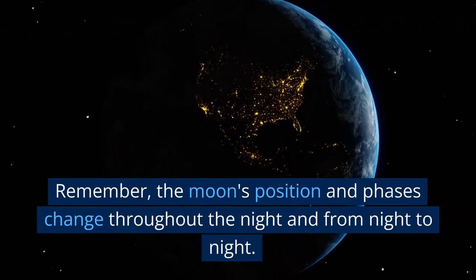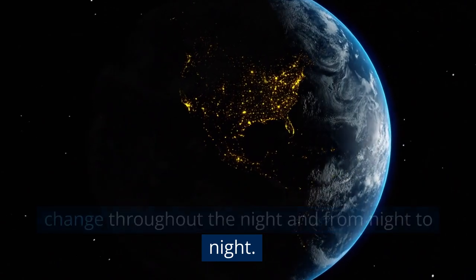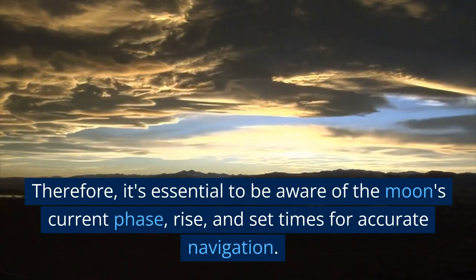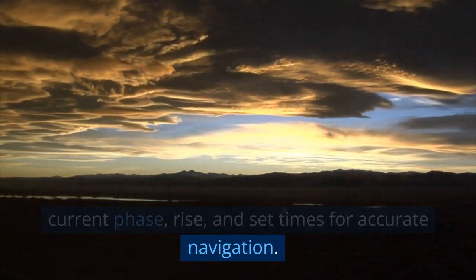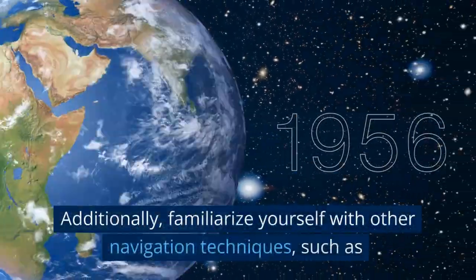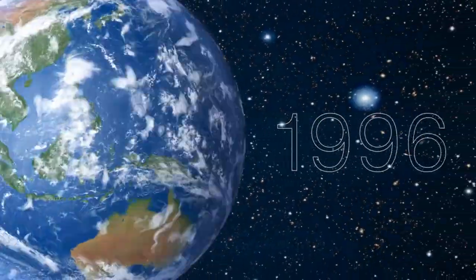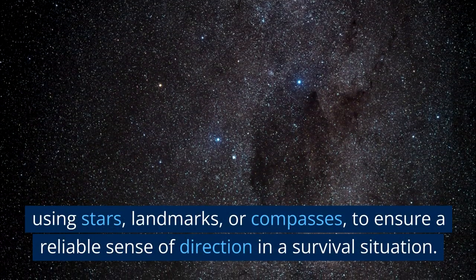Remember, the moon's position and phases change throughout the night and from night to night. Therefore, it's essential to be aware of the moon's current phase, rise, and set times for accurate navigation. Additionally, familiarize yourself with other navigation techniques, such as using stars, landmarks, or compasses, to ensure a reliable sense of direction in a survival situation.